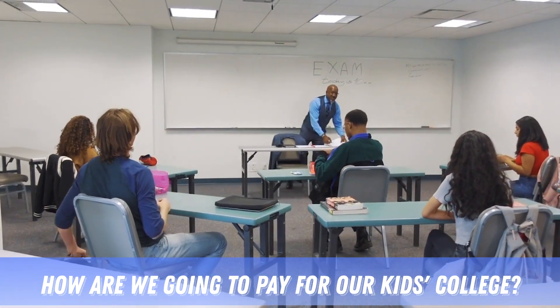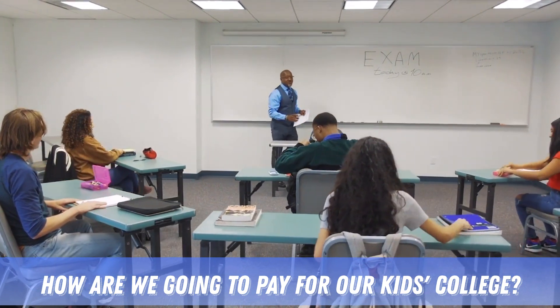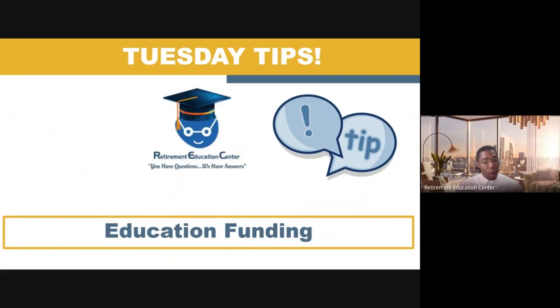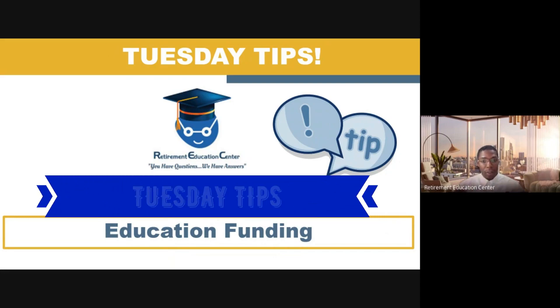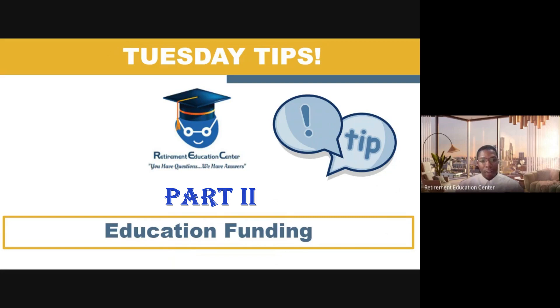So how are we going to pay for our kids' college when the price of college continues to go up exponentially every single year? We are definitely going to discuss this in our Tuesday Tip again, so stay locked in to Part 2 of Education Funding.